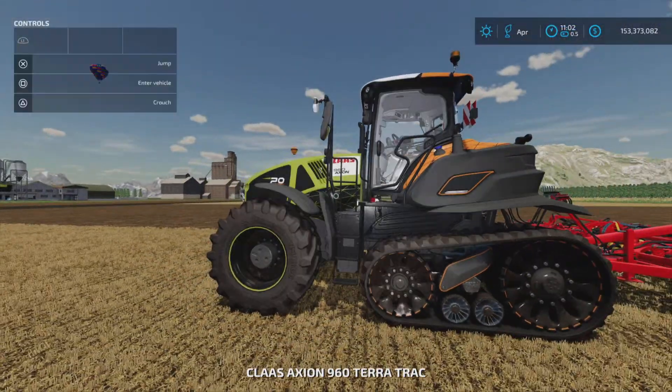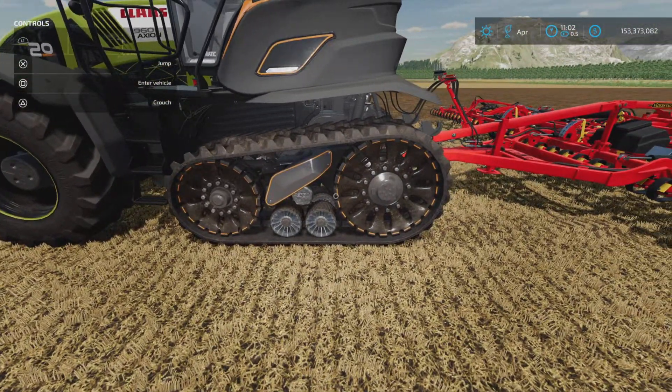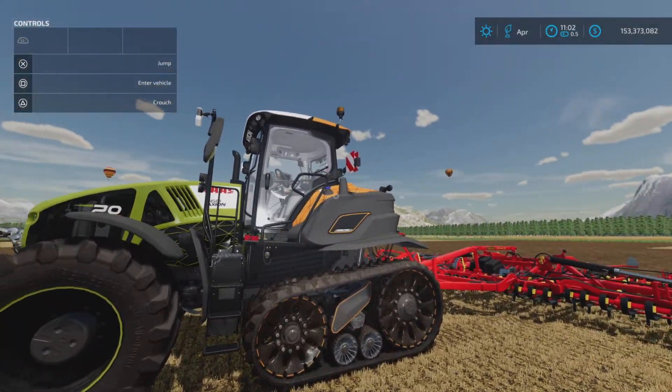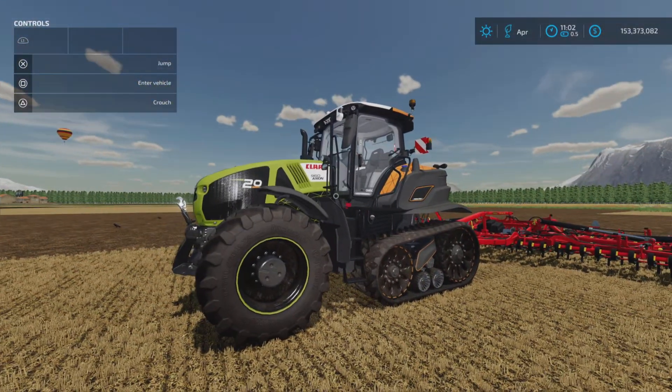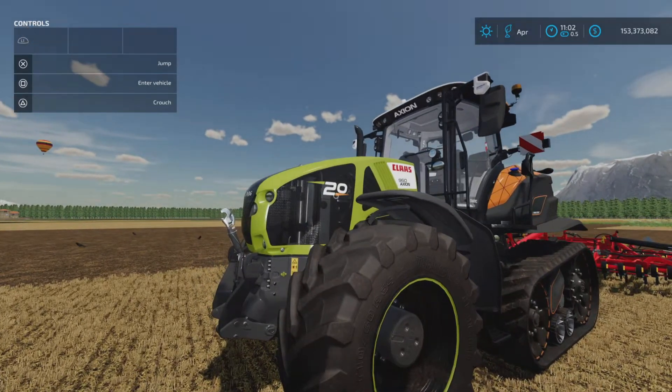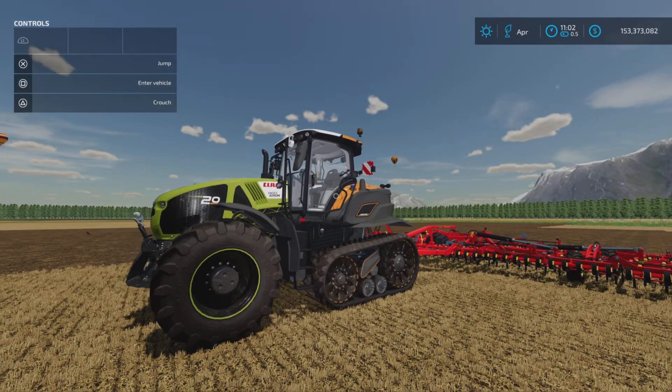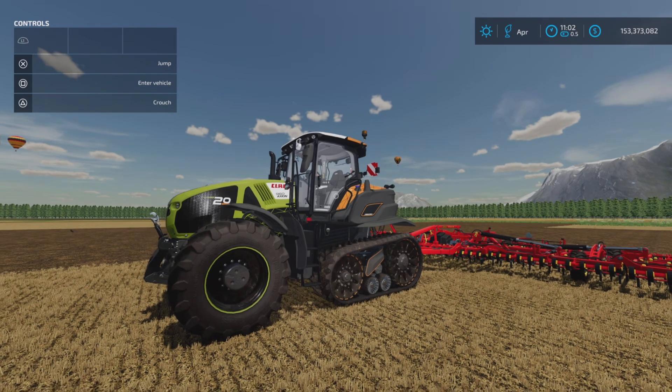Pretty nice looking — it's got some nice orange accents on the track and the inner wheels. A little orange. You have that black version as well, and it's got the '20' on the hood grill there. That's the update to the Class Axiom 930-960 Terra Track by Team LTW on Farming Simulator 22.